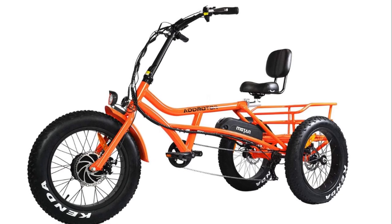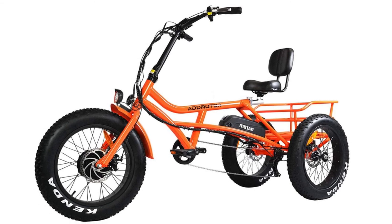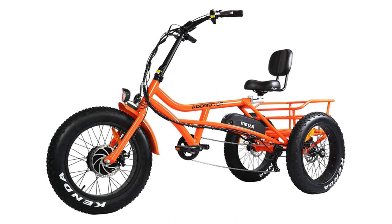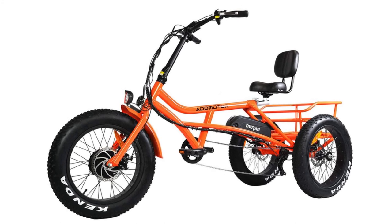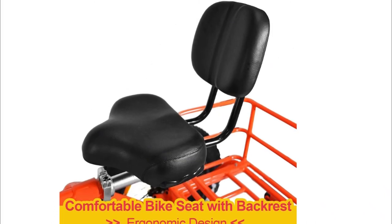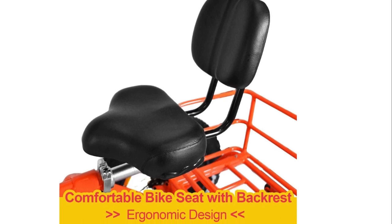Number one: AD Motor M60 Electric Tricycle. The AD Motor M60 is a heavy-duty and feature-rich cargo electric trike that is perfect for the rider who needs to haul big loads or needs extra support when it is difficult to balance. It fits riders from 5 feet 6 inches to 6 feet 6 inches and can carry adults weighing close to 350 pounds.